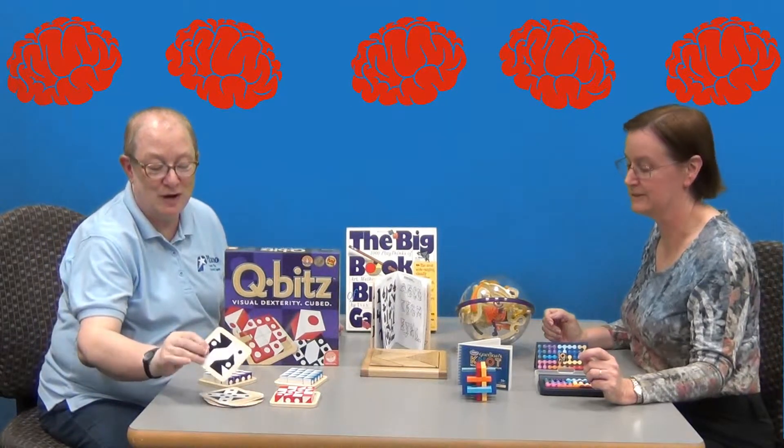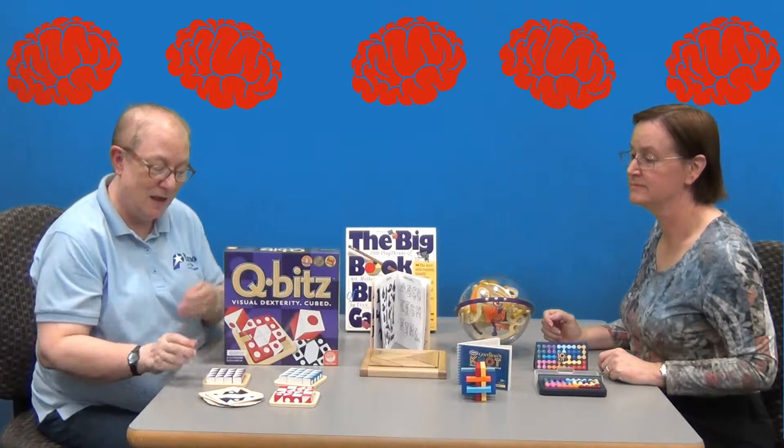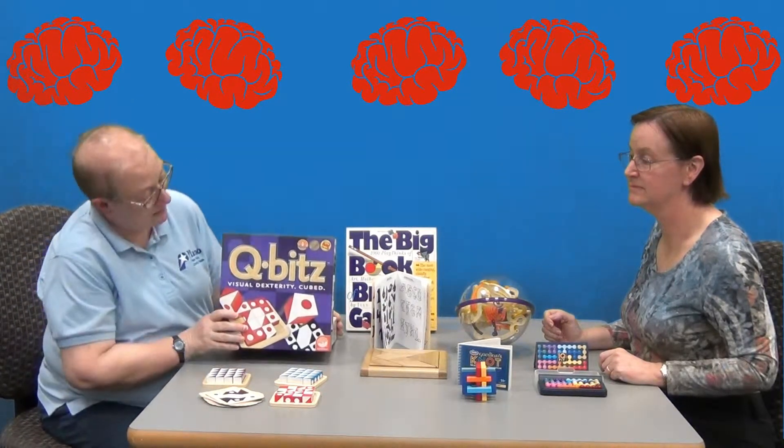This is a game that you can play with your family or your friends. It's called Qubits. It's a game where you try to match the pattern on the cards with your little blocks. It helps with visual dexterity.